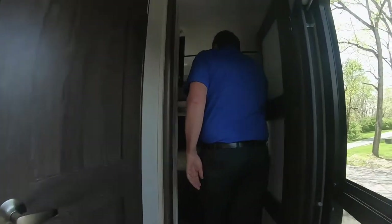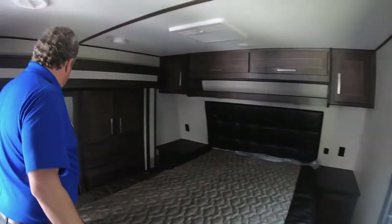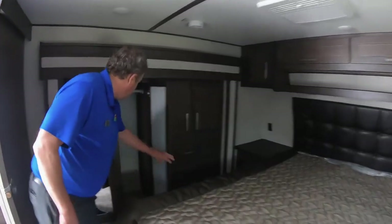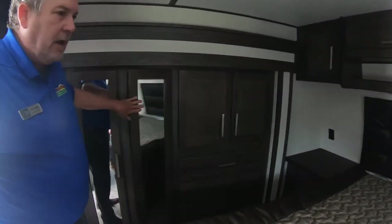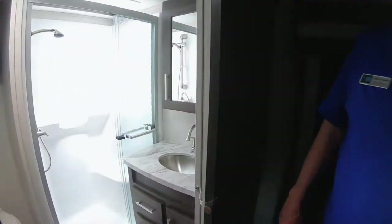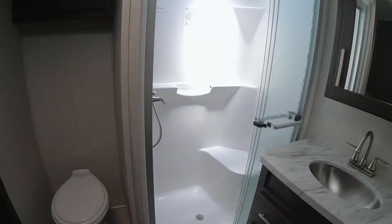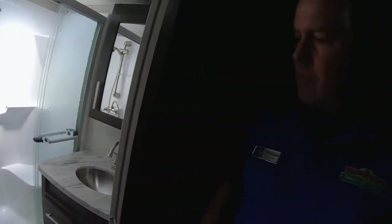Got a nice size bedroom — you can easily walk around this bed. There's a wardrobe slide here. Take a look in the shower and bathroom: you've got a great shower with lots of room. There's a stool there you can sit on, and a little bit of privacy from there as well.